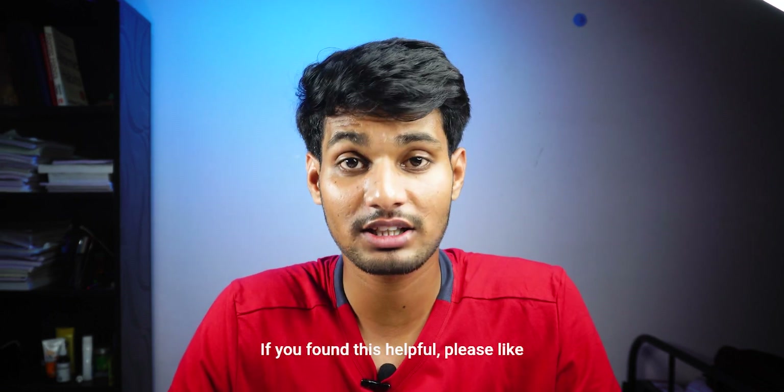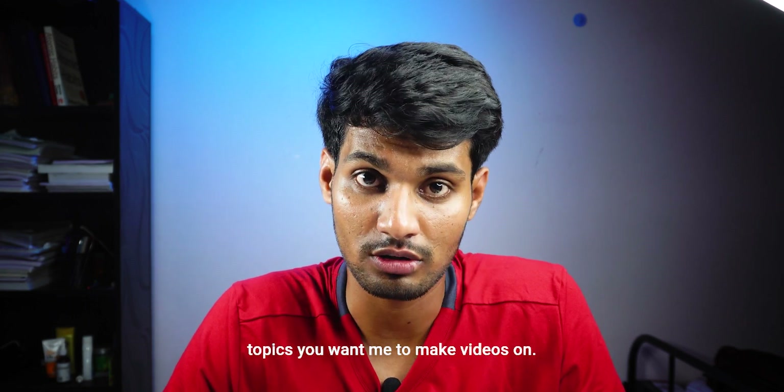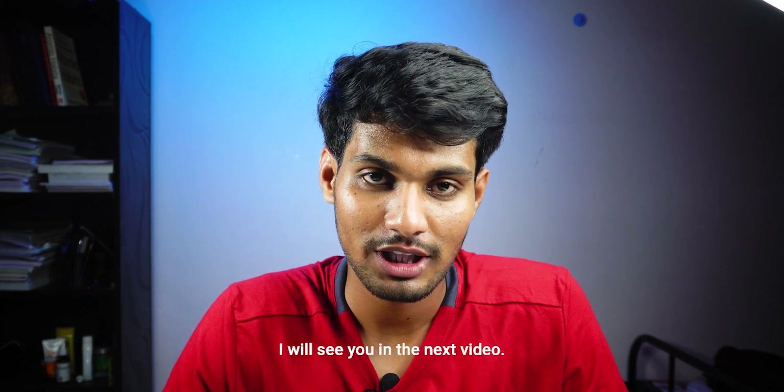If you found this helpful, please like the video and let me know in the comments what topics you want me to make videos on. I'll see you in the next video.